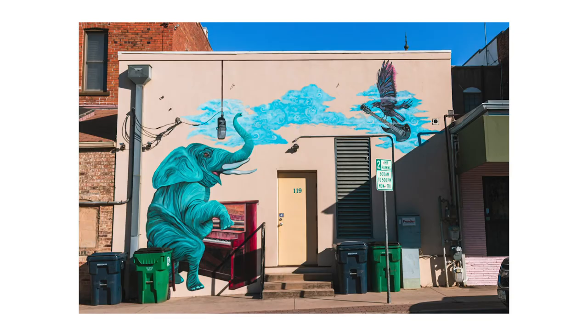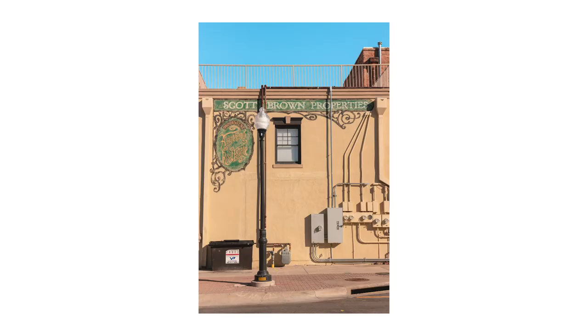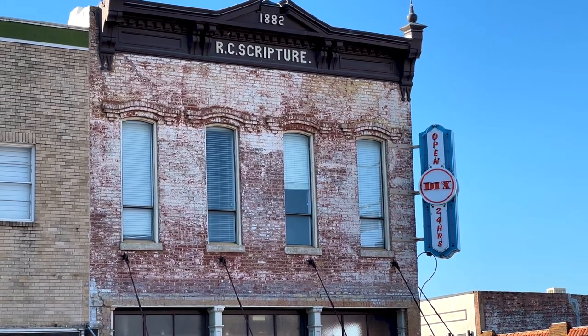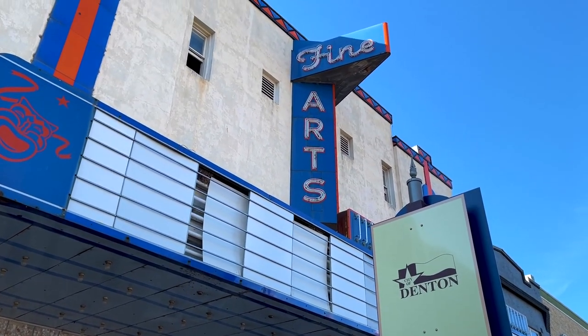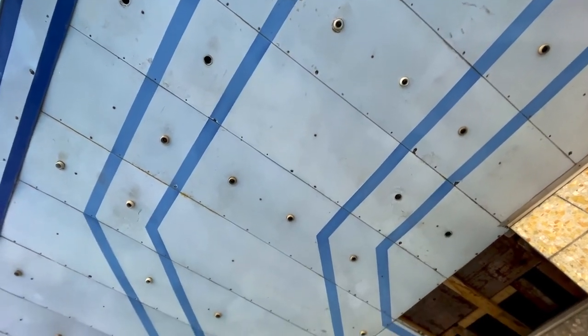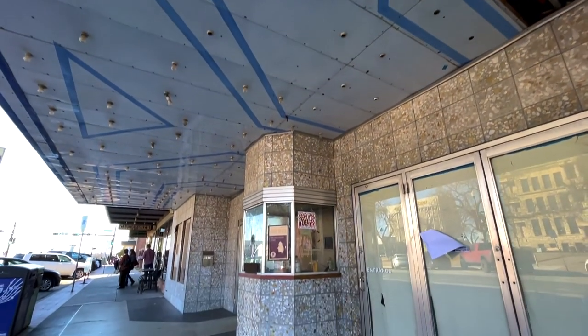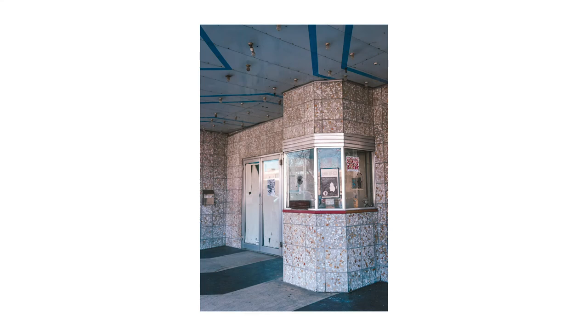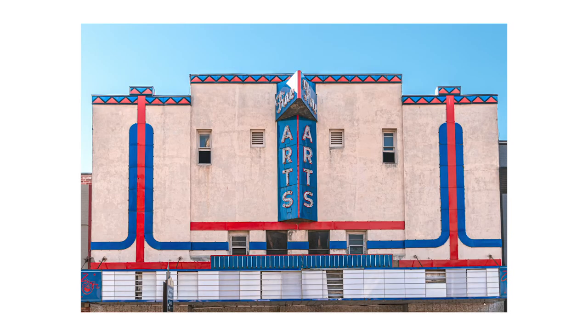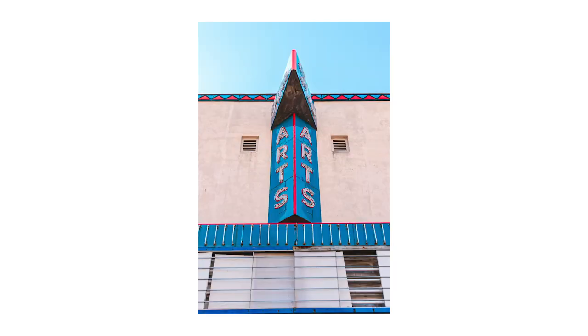I've never really taken photos of murals in an artistic way, but I love the colors and the compositional balance here, with the murals surrounded by two slightly larger buildings. The symmetry and bright colors are great here.